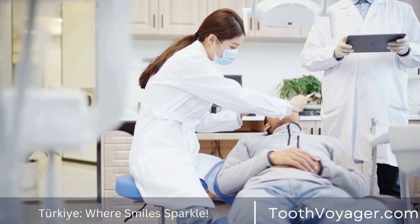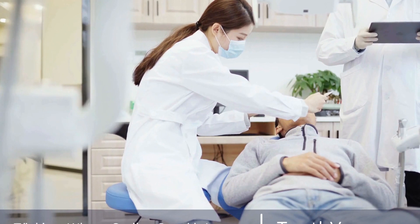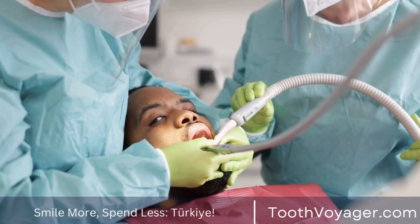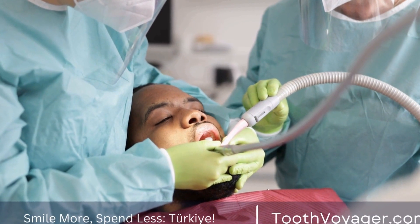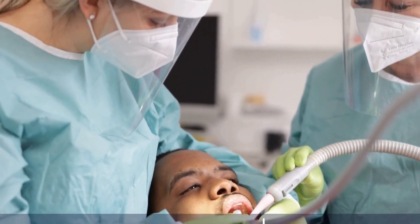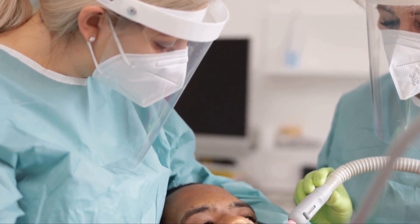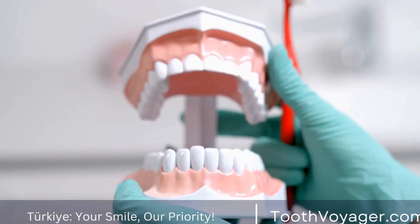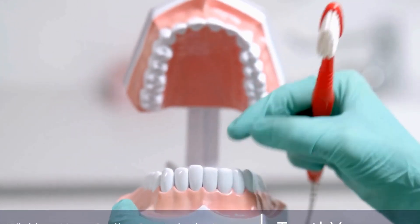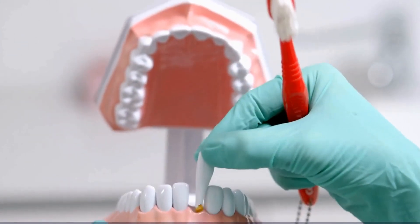Dental implants are a secure and efficient alternative for replacing missing teeth while restoring a beautiful, comfortable smile. When you are aware of what to expect in the lead-up to, during, and after your procedure, you will be prepared for a favorable outcome and experience the long-term benefits of dental implants. If you are thinking about dental implant surgery, you should consult an experienced dentist for more information about treatment options and to develop a custom treatment plan suited to your requirements and objectives.